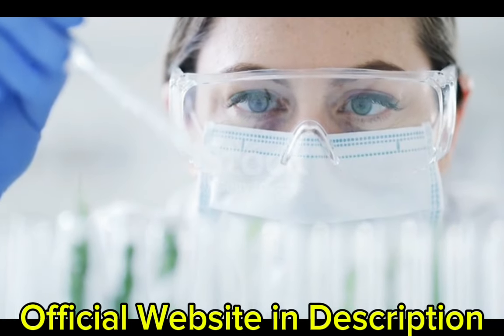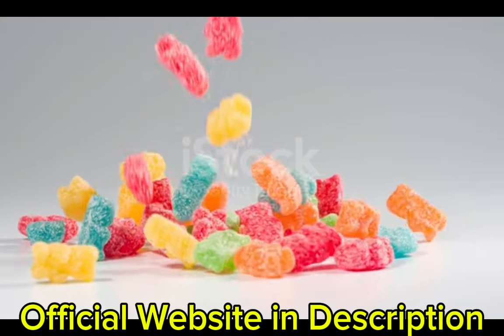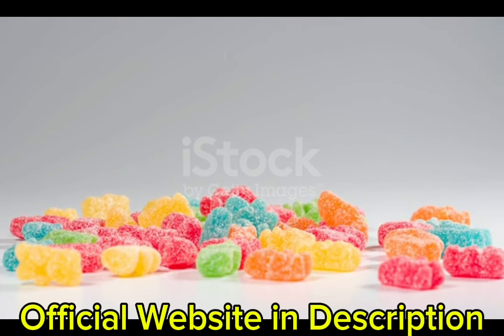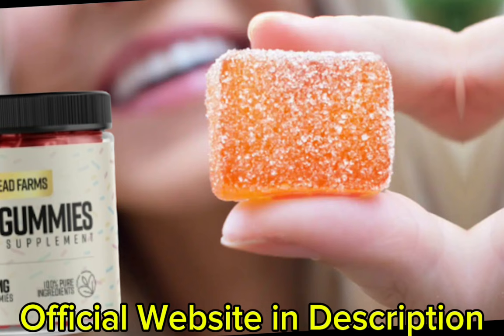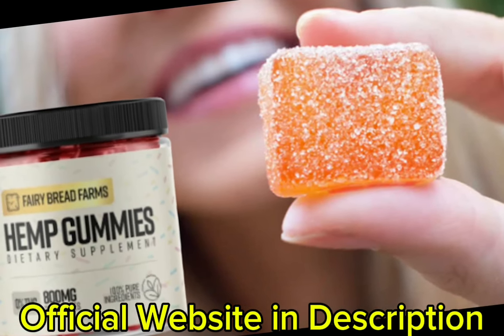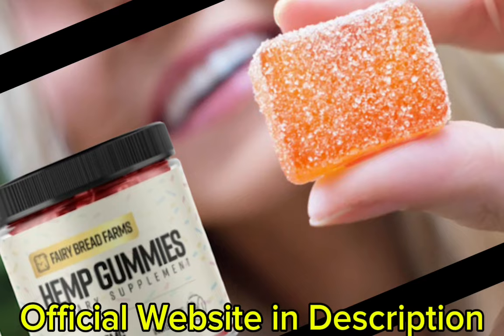So what is Fairy Farms Hemp Gummies and does it actually work? The answer is yes. After many laboratory tests, researchers identified a natural formula with concentrated ingredients that will support overall health and wellness through the power of hemp-derived compounds. Fairy Farms Hemp Gummies are a dietary supplement featuring a blend of natural ingredients, each selected for their potential health benefits. Designed to be both delicious and effective, these gummies are infused with hemp extract known for its wellness-promoting properties.